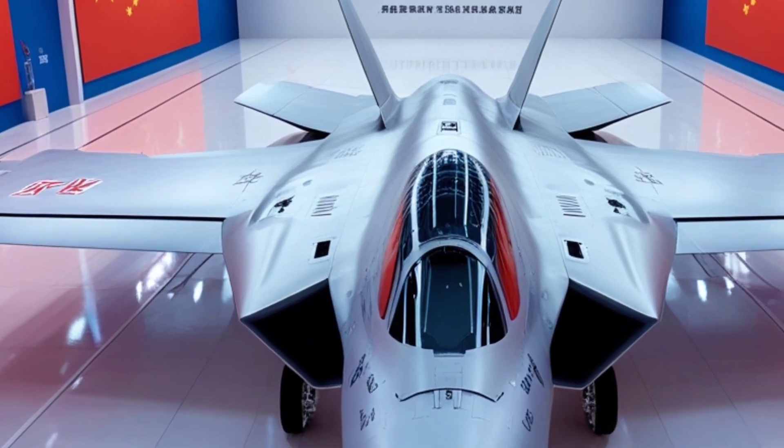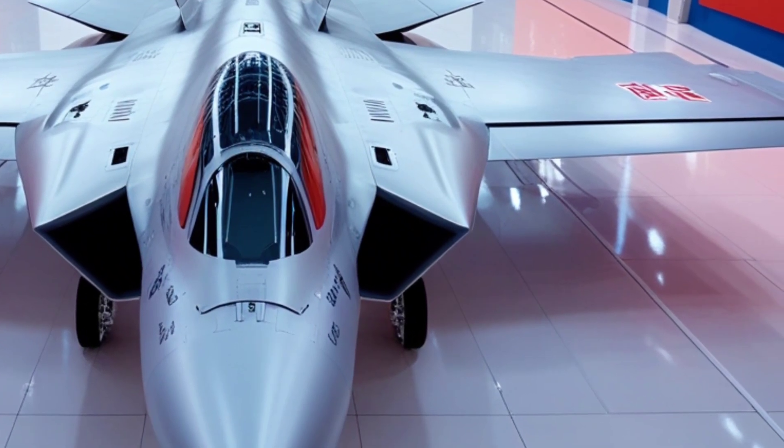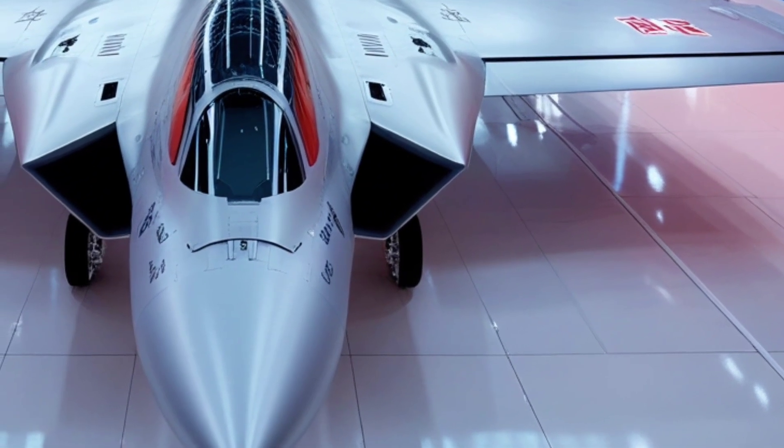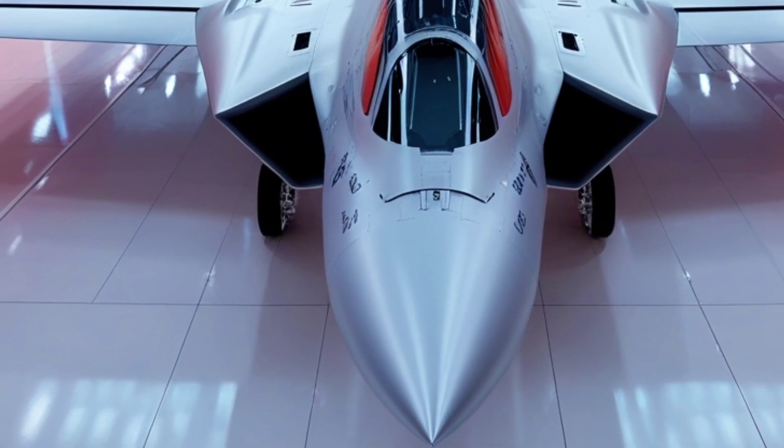From the rear, the twin-engine exhausts dominate. Their edges hint at thrust-vectoring agility, while the tapering fuselage channels airflow with efficiency. Under the spotlights, the metallic surfaces shimmer faintly — a quiet promise of the immense power within.